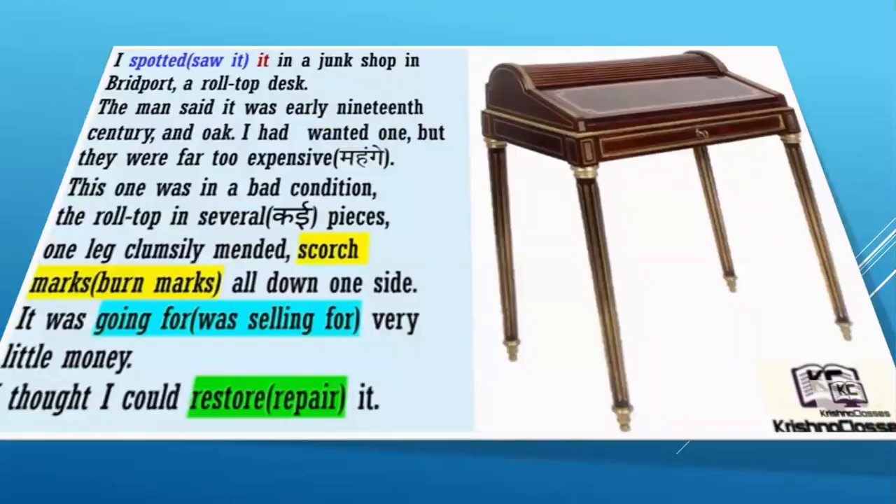So 'I' in the story refers to the narrator, Mark Ogle, who is the writer of this chapter. 'I spotted it in a junk shop in Bridgeport' — spotted means noticed — 'a roll top desk.' You can see the picture of the roll top desk. The man said it was early 19th century and oak. I had wanted one but they were far too expensive — expensive means very costly.